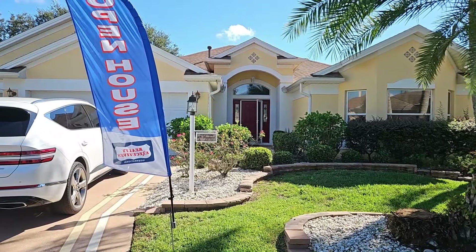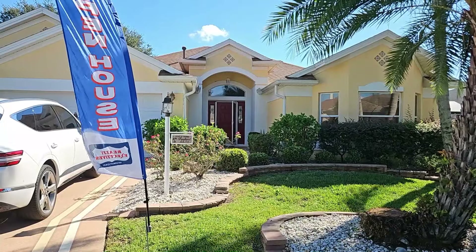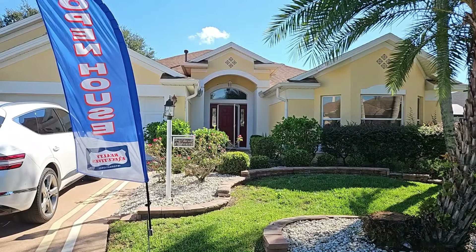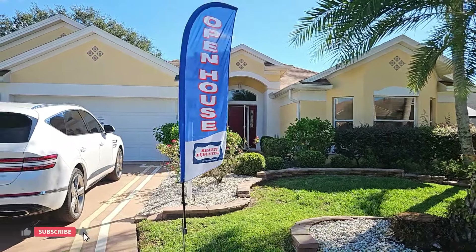We do have a three bedroom and two bathroom Lantana model designer home located on Arnold Palmer Golf Course. You will see the backyard has a wonderful view. It is located on a quiet cul-de-sac — very nice, very peaceful location.